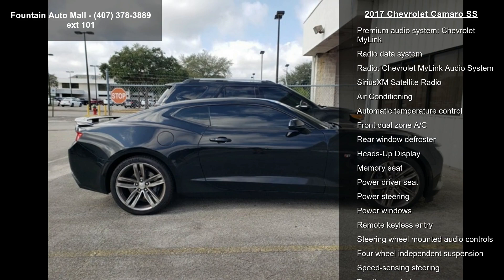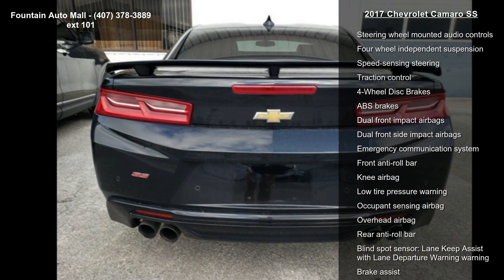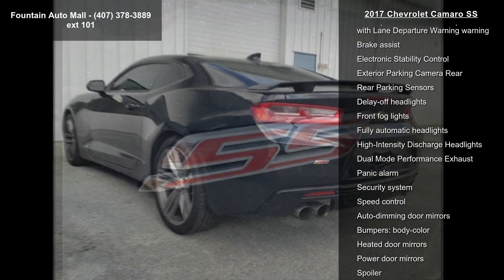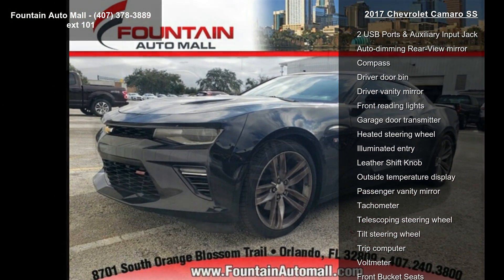This vehicle's top features include 9 Speakers, AM FM Radio, SiriusXM, Bose Premium 9 Speaker Audio System Feature, Premium Audio System, Chevrolet MyLink Radio Data System, Chevrolet MyLink Audio System, SiriusXM Satellite Radio, Air Conditioning and Automatic Temperature Control.